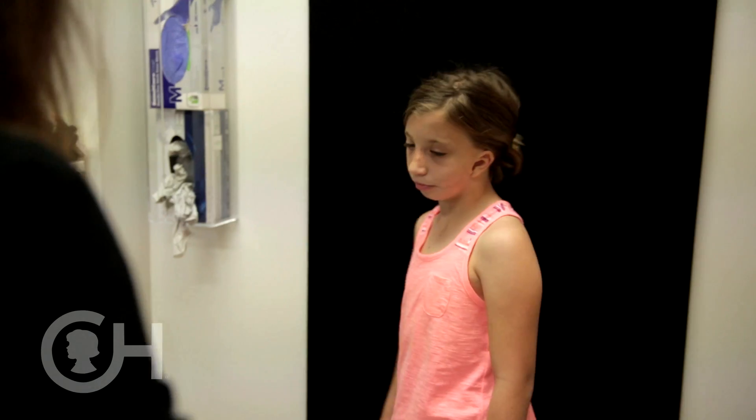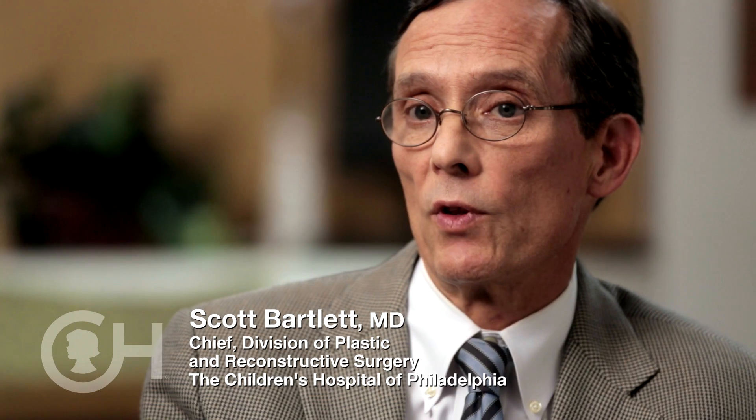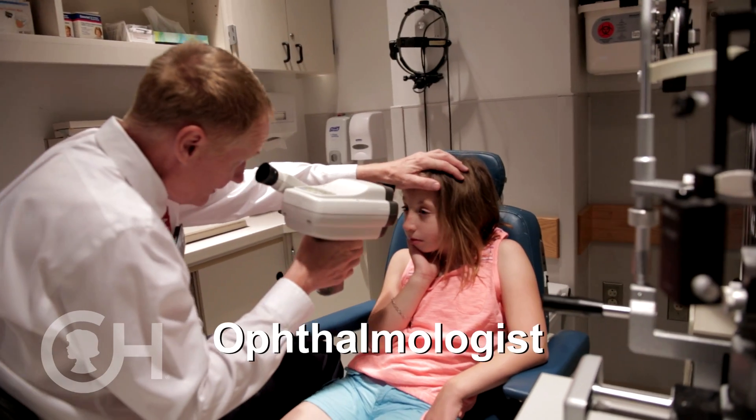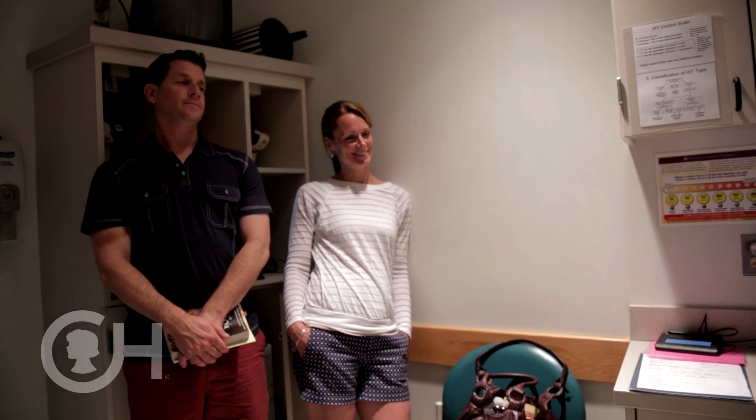Many of the patients who come through the craniofacial program also have conditions relative to the eye and the eye socket, so we also have an ophthalmologist. The eye doctor may look into the back of the eye and check for pressure, or check that the eye muscles line up appropriately.